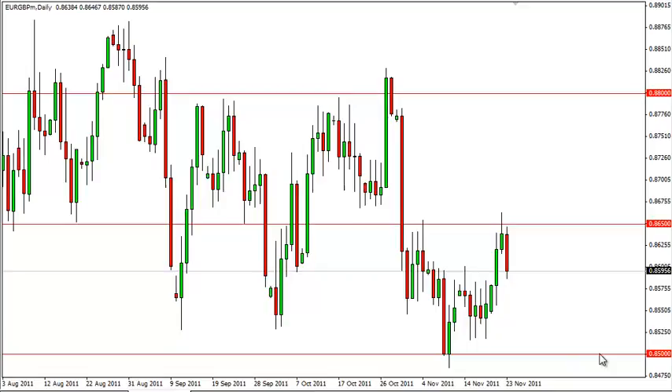This pair can be sold on rallies now, in our opinion, at least until we make a new high. In the meantime, even though the Pound isn't exactly loved either, it is not the absolute toxic asset class that the Euro is rapidly becoming.